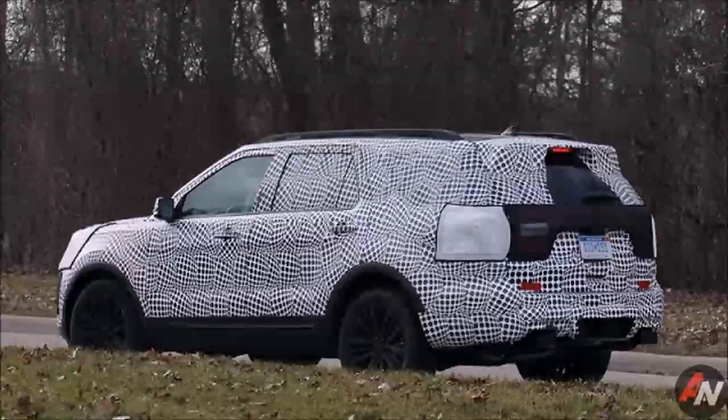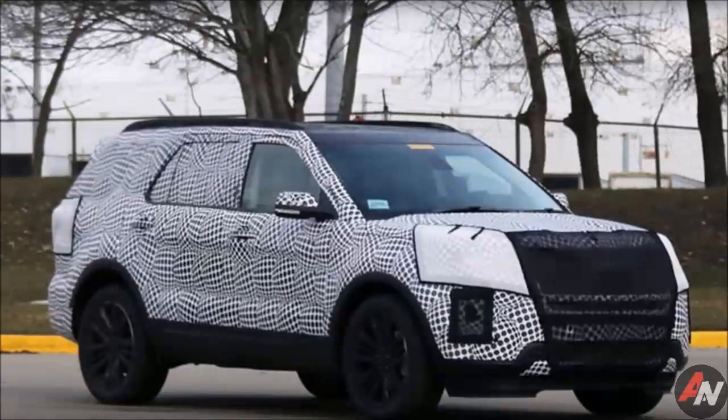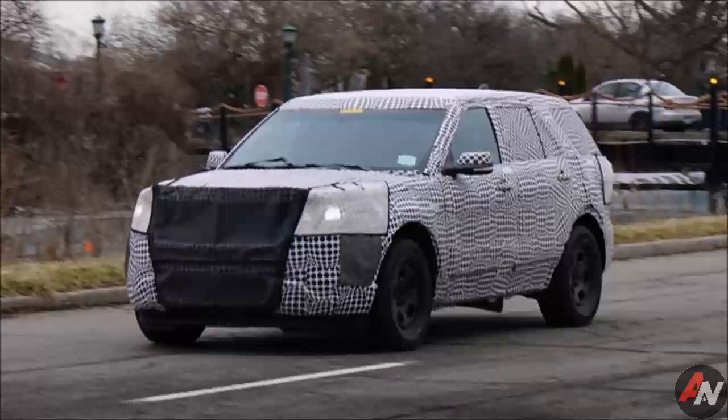We expect the production Escape will show up at a major auto show in the upcoming season. It will undoubtedly be offered in front- and all-wheel drive forms with transverse engines. Considering Ford's streamlining of models, we suspect it will only get two engine options, probably turbocharged four-cylinder engines in two different displacements.